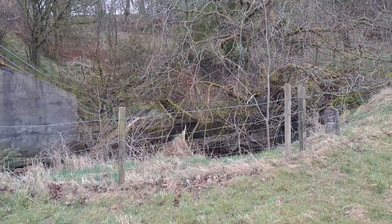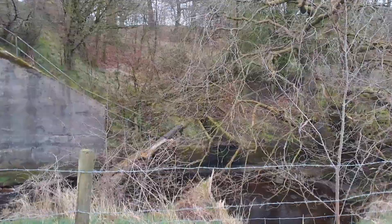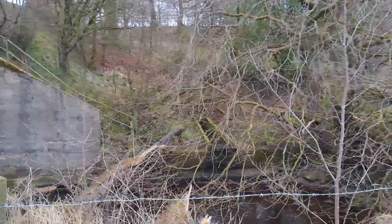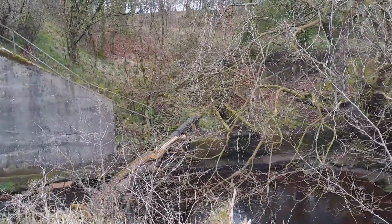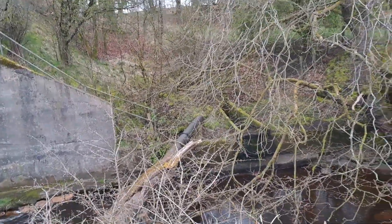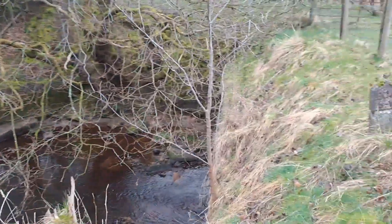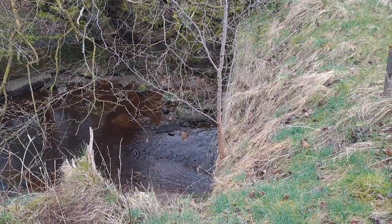Just coming back down to check the dipper's nest, but there was a grey wagtail here the last time as well. Never found a nest or that, but we've just seen it going about. There's a big bridge here — the dipper's nest is just in that.